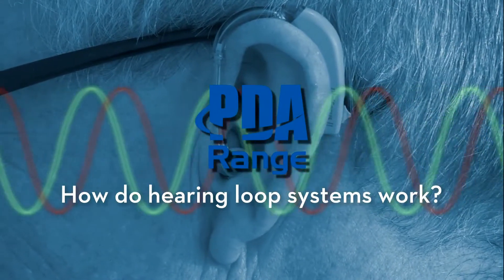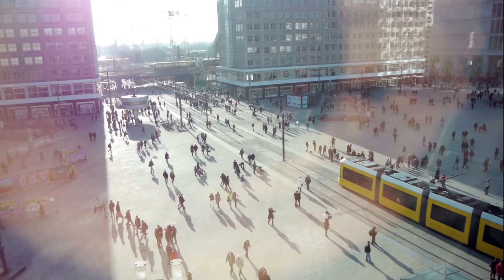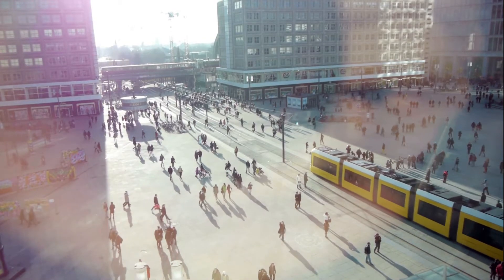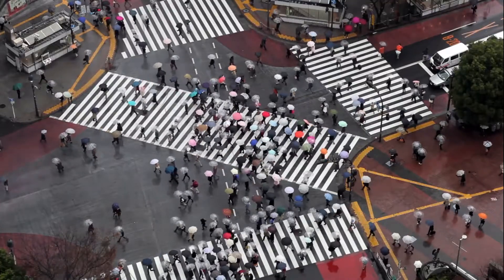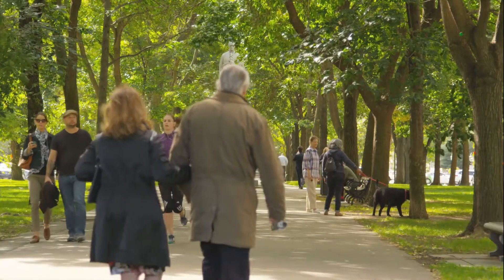How do hearing loop systems work? According to the World Health Organization, over 5% of the world's population — 360 million people — have a disabling hearing loss.